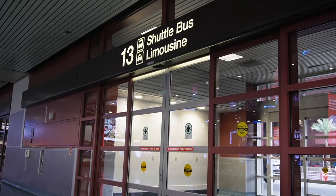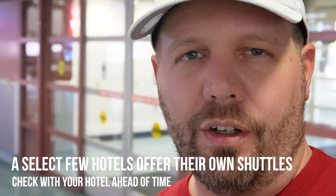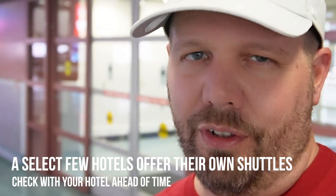One method of transportation that apparently still exists are shuttles to and from the Strip. We've never done this before and probably never will. Usually these shuttles make several stops up and down the Strip, and it may take you up to an hour to get to your hotel. I'll just pay the extra ten bucks and grab a cab.